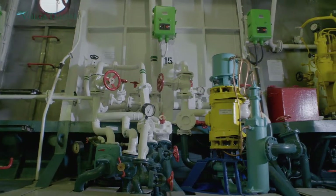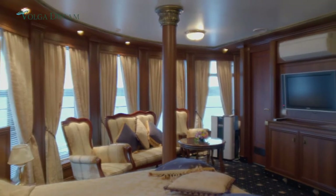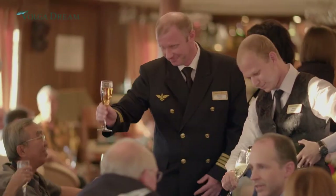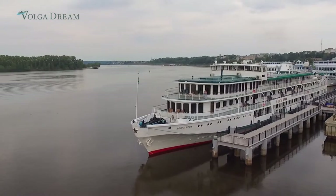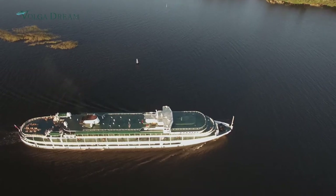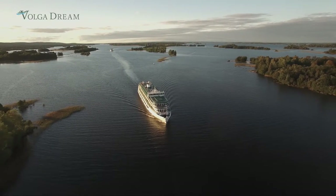Stepping aboard now is like walking into a five-star hotel. With only 56 cabins accommodating around 100 people, every guest feels special. Realizing Vladimir's dream, the Volga Dream was born. For her maiden voyage in 2007, she was chartered by a group from America, and they've come back every year since.